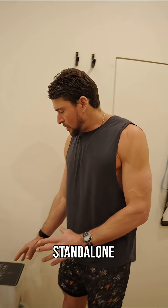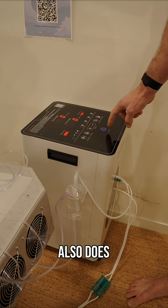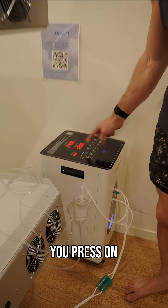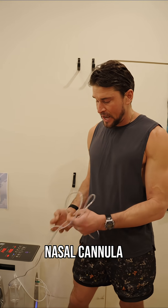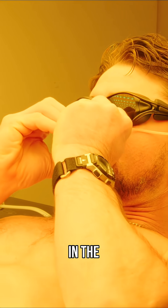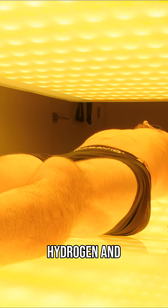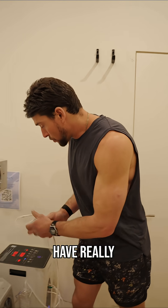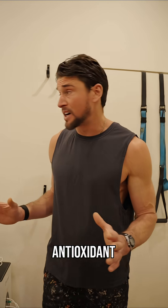This is a standalone hydrogen therapy machine that also does Brown's gas. You simply press on, then however many minutes you want, and it goes. You can wear a nasal cannula while you're in the bed to breathe either hydrogen or a special mix of hydrogen and oxygen called Brown's gas, both of which have really good cell signaling effects or antioxidant effects.